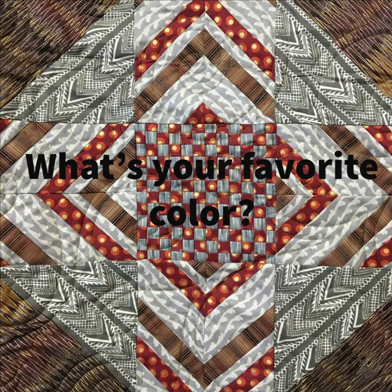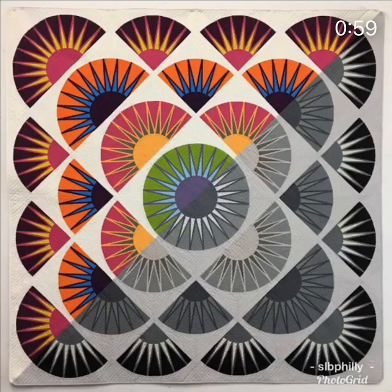What's your favorite color? Almost all the colors are my favorite colors.